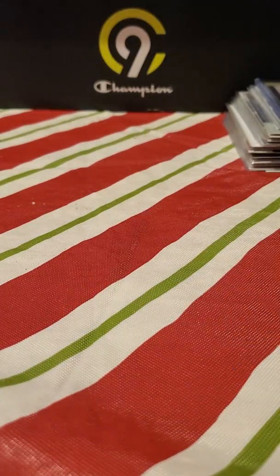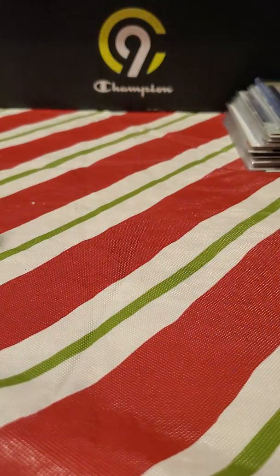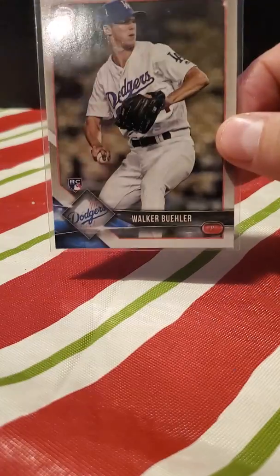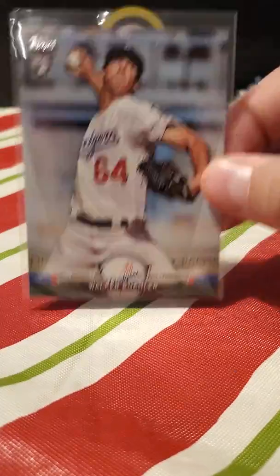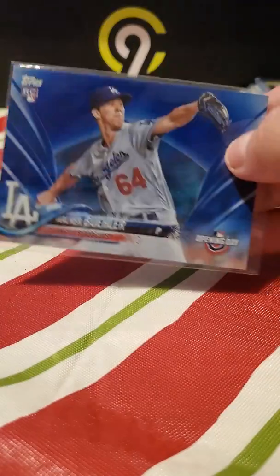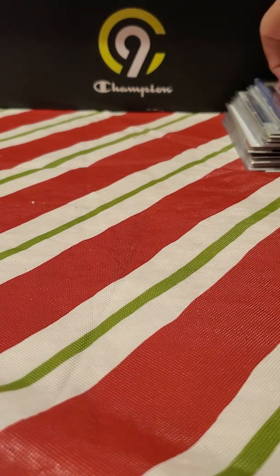Dodgers — Joc Pederson, I know there are a lot of Joc fans out there. Kenta Maeda rookie. A pretty good run of Walker Buehler cards: Gypsy Queen Topps, black and white variant from Donruss, Bowman Walker, another Walker. Verdugo and Buehler numbered to 560 — pretty cool. Another Walker Buehler, and one more Walker Buehler — that's a pretty good card to have a lot of.